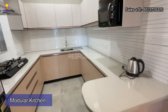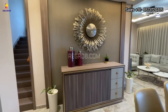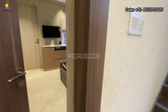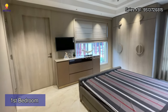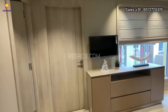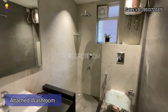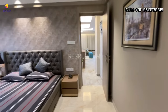The kitchen is designed with a U-shape platform. And here on the ground floor of this villa we have the first bedroom. The room is aesthetically beautiful and quite spacious. This room comes with an attached washroom and a full-length window for ventilation.